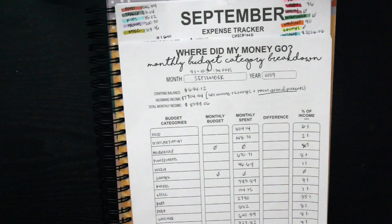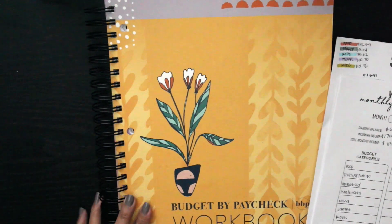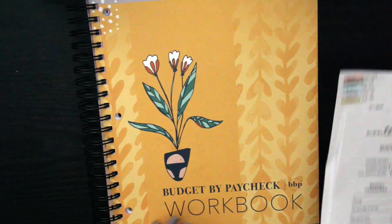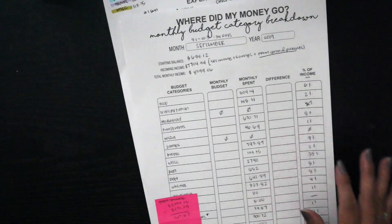Hello everyone and welcome back to my channel. For today's video I'm going to be doing a quick budget recap of September. I'm not going to go into much full detail because I want to combine this video along with my October budget overview and recap in my brand new budget by paycheck workbook. So let's get into the September recap first.